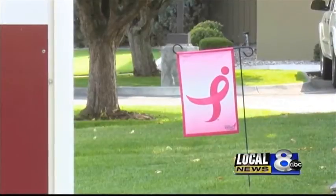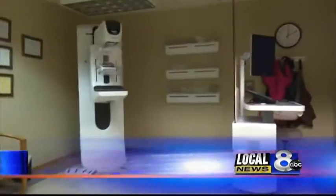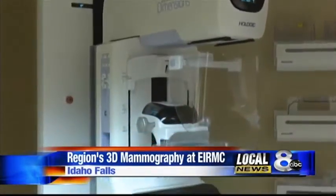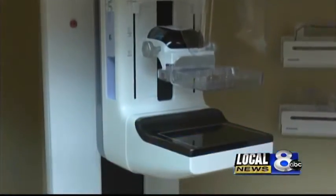ERMAC got 3D mammography at the end of July and is now offering it to its patients. One in eight women will develop breast cancer in their lifetime, but 3D mammography will give quicker and better results for women in our community.